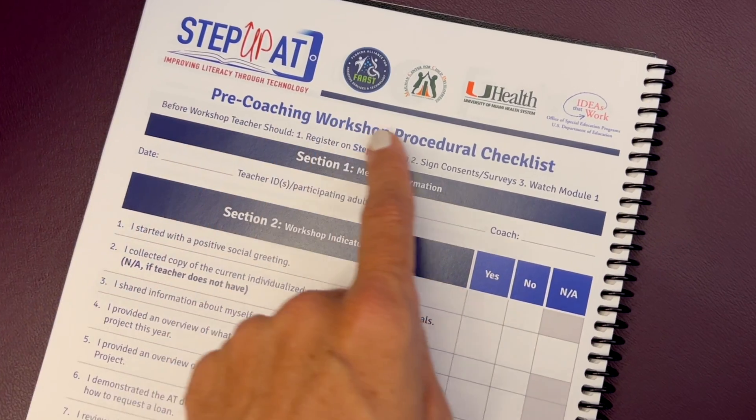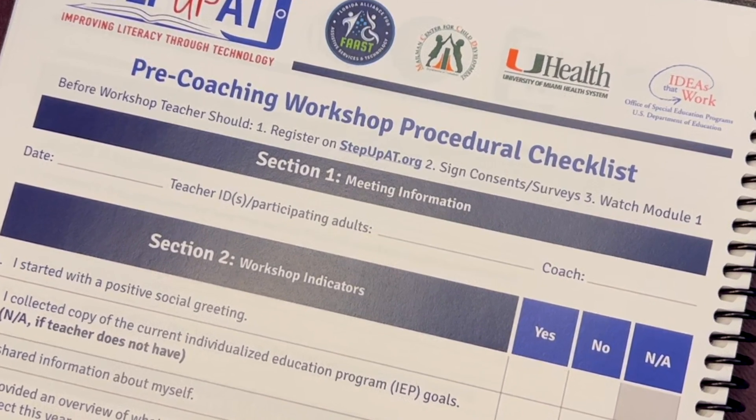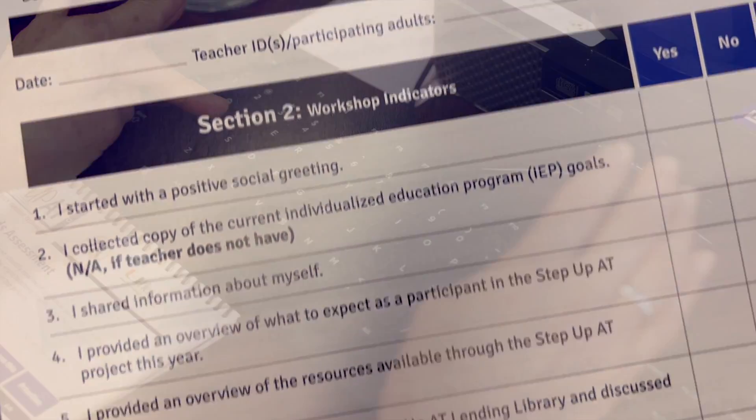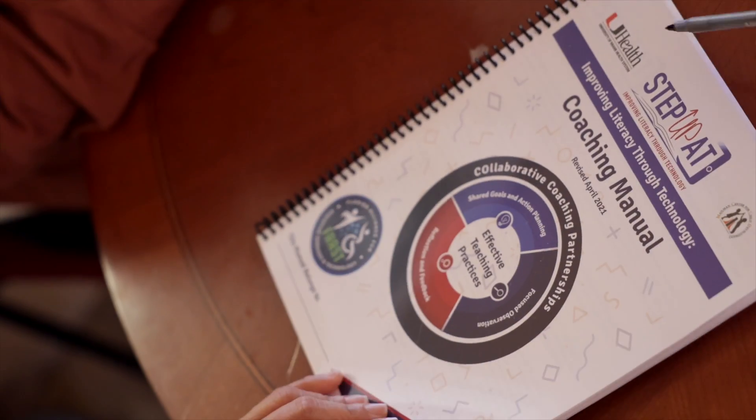La lista de procedimientos antes de comenzar el entrenamiento es una herramienta práctica que te ayudará a elaborar tu plan de orientación para tus maestras y maestros. Puedes encontrar la lista de procedimientos en stepupat.org o en nuestro manual de entrenamiento.